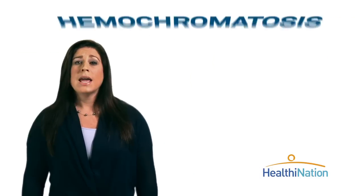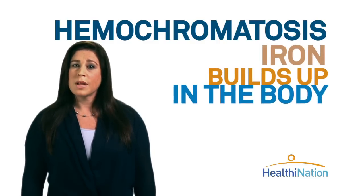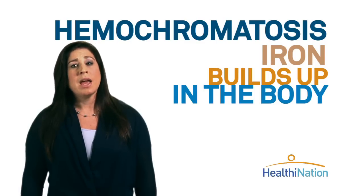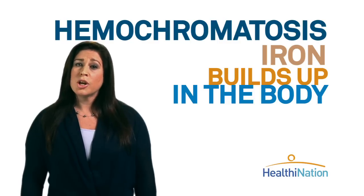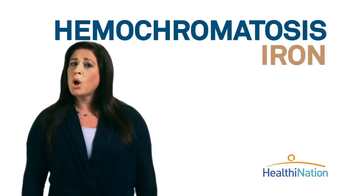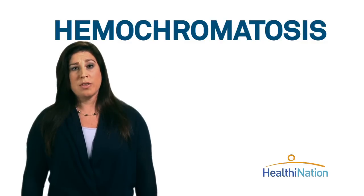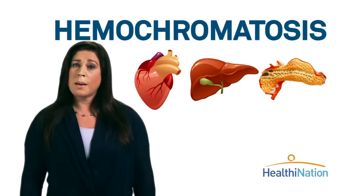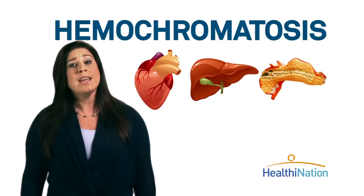Too much iron isn't good either. In fact, it can be deadly. Hemochromatosis, or iron overload disease, is an inherited condition in which too much iron builds up in the body. Despite the complicated name, it's one of the most common genetic diseases in the U.S. When someone has this condition, during digestion the body absorbs a lot more iron than it needs, and then has no way of getting rid of it. The extra iron is stored in the body tissues, especially the heart, liver, and pancreas. Over time, iron levels can become dangerously high, and those organs can be damaged or even fail completely.